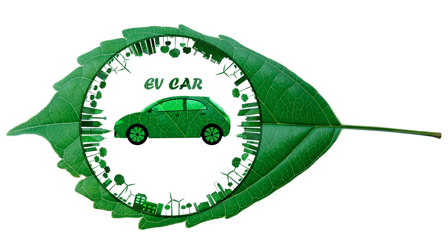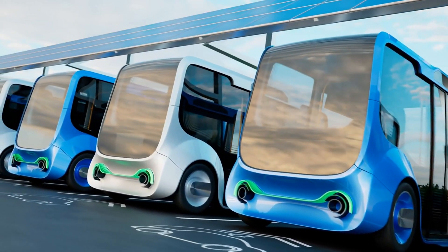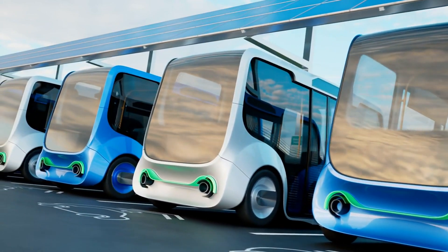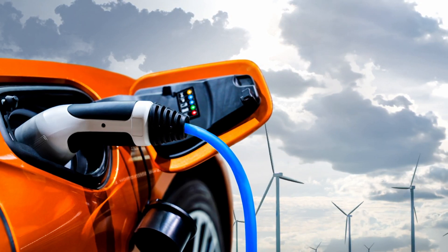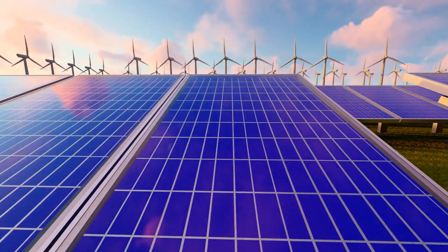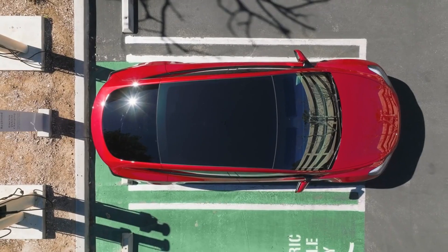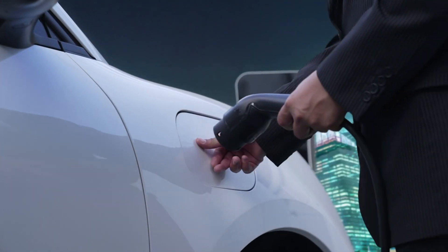Next up, at six, the harmony of EVs and renewable energy. This trend is all about closing the loop in sustainable transportation. We're witnessing an increase in EVs being charged directly from renewable sources — think large solar arrays and wind farms linked directly to charging networks. This integration not only reduces the carbon footprint of EVs but also helps stabilize the grid during peak demand.